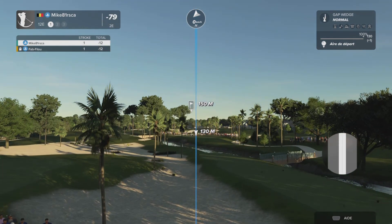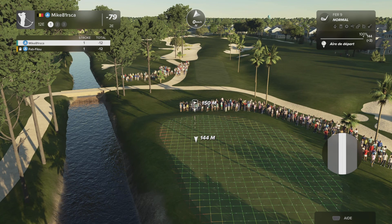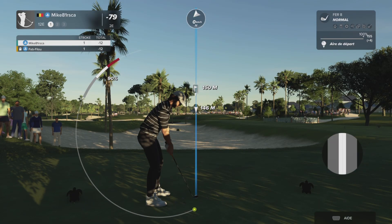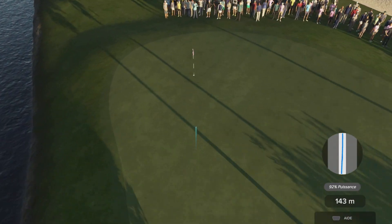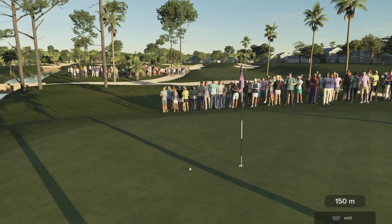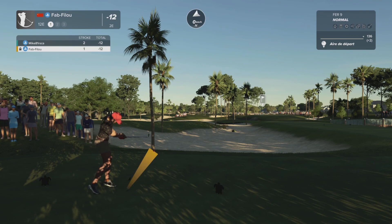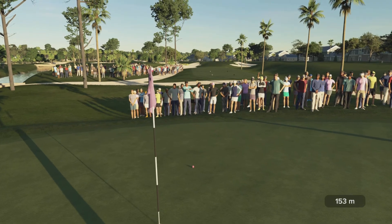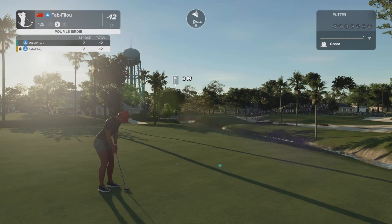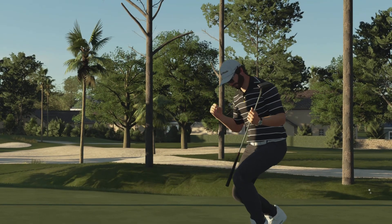Hole number 12 coming at you. And that's another green in regulation. Let's see what she does off the tee. Taking this one with a nine iron — this one's looking good. She's got eight feet to the cup from here. And that one will go for birdie. Oh yeah, I'll take it.